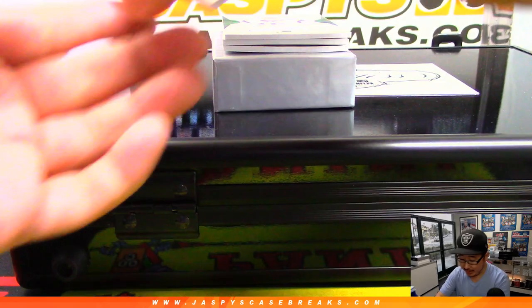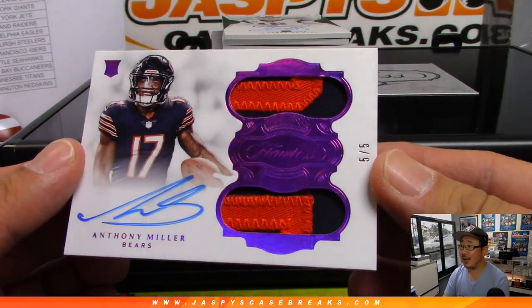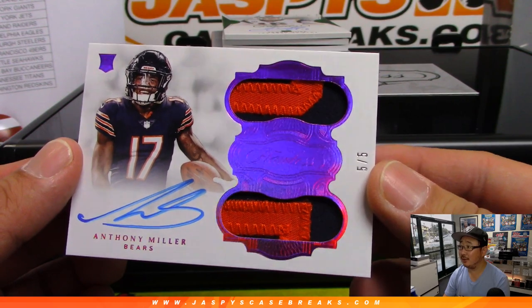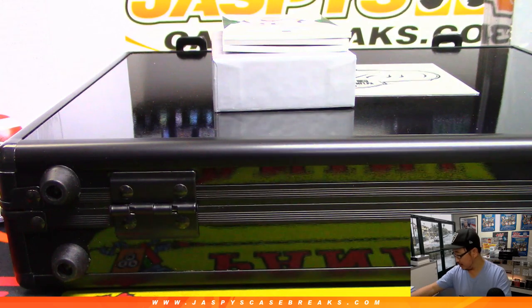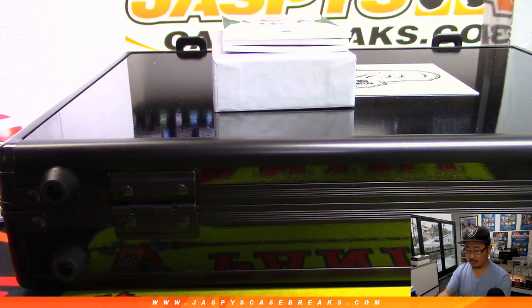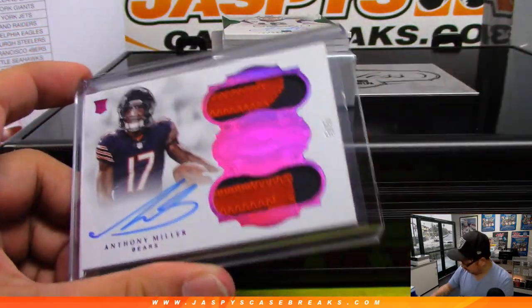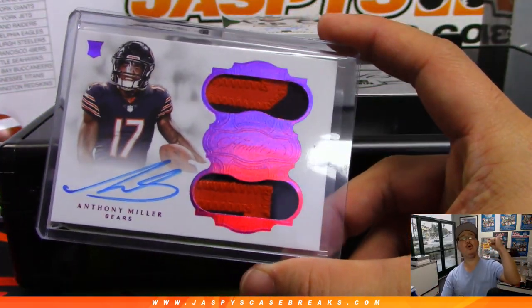Another train whistle coming up — dual relic and autograph for the Bears. Anthony Miller, five out of five. Adam Wilson and the Bears. All aboard!